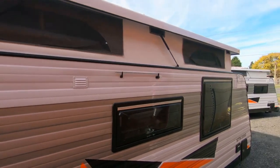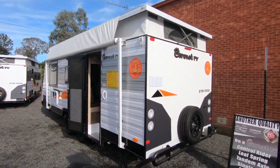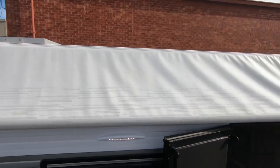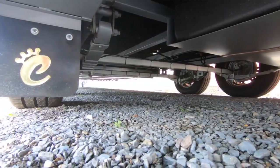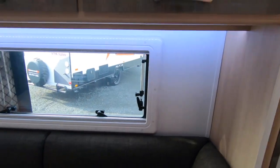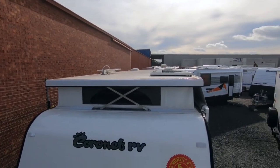Among the external features, this pop-top comes with stylish and seamless fiberglass side walls, front and rear. It has a front boot and a full tunnel boot, a Carefree rollout awning, a Swift 27-litre hot water service, 15-inch alloy wheels, Elko electronic stability control, LED lighting, and even a 160-watt solar panel on the roof with a 100-amp AGM battery.